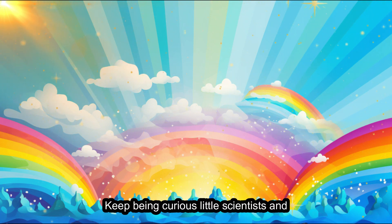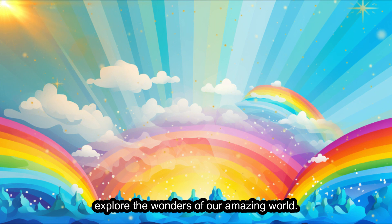Keep being curious, little scientists, and explore the wonders of our amazing world.